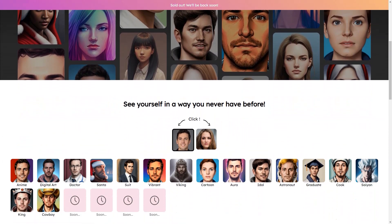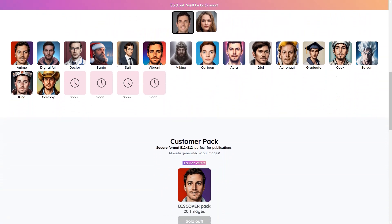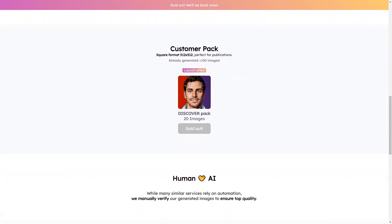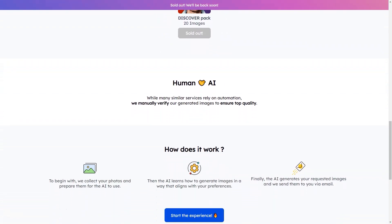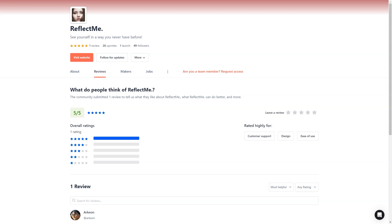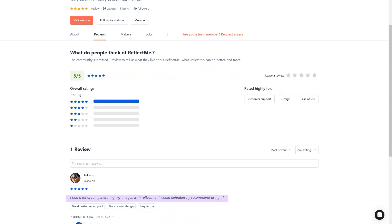You don't have to be a tech expert to use Reflect Me — the service is designed with the average person in mind so anyone can enjoy it. Reflect Me is perfect for all occasions, whether you're looking to create a unique profile picture for social media or revamp your LinkedIn profile for a job search. In summary, Reflect Me is a must-try service for anyone looking to make a statement online. With its state-of-the-art technology, user-friendly interface, and affordable prices, it's no wonder why Reflect Me has become so popular. Sign up today and see why it's the best AI-based digital image creation service on the market.